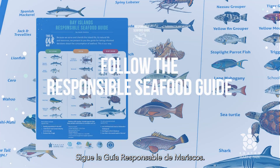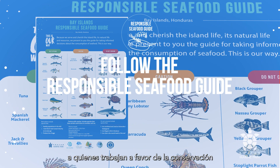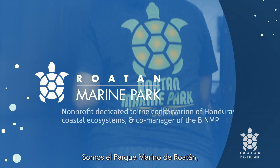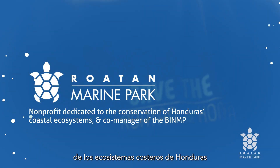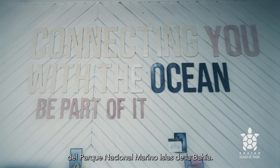Do not buy souvenirs made from marine life. Follow the responsible seafood guide. In doing so, you are lending a helping hand to those that work towards the conservation of our marine protected area. We are the Roatan Marine Park, a community-based, non-for-profit organization dedicated to the conservation of Honduras' coastal ecosystems and proud co-manager of the Bay Islands National Marine Park.